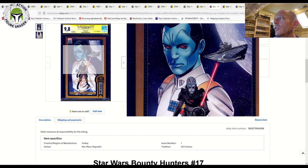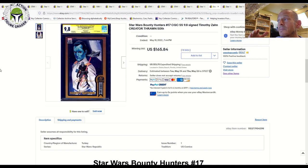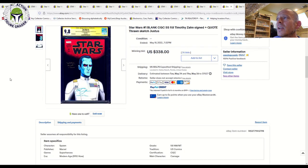Here's a really interesting one that sold at auction: Bounty Hunters number 17, the Chris Sprouse 50th anniversary variant showing the Grand Inquisitor and Grand Admiral Thrawn, signed by Timothy Zahn. This book has come down — one sold recently for over $330, but this one sold for $165 plus shipping. I'm not sure what to attribute that to given it's a desirable modern book from 2021 signed by Timothy Zahn; maybe there was just a bidding war on the first one.